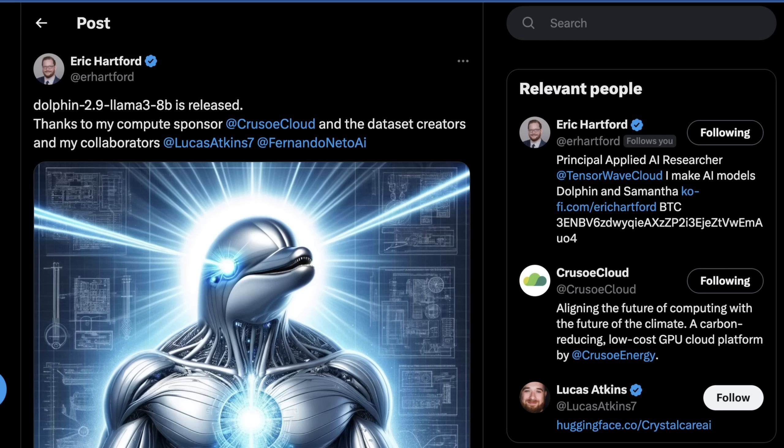Is it actually as capable as some of the Mistral fine-tunes that Eric has released in the past? Can you really use it for anything right now? Welcome to AI Flux. Let's get into it.